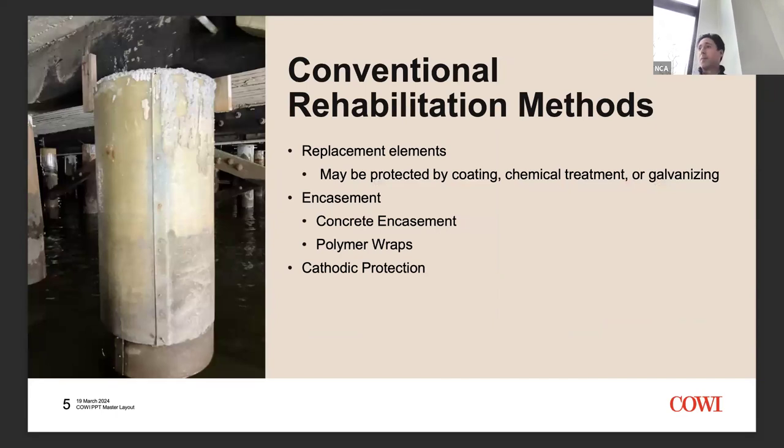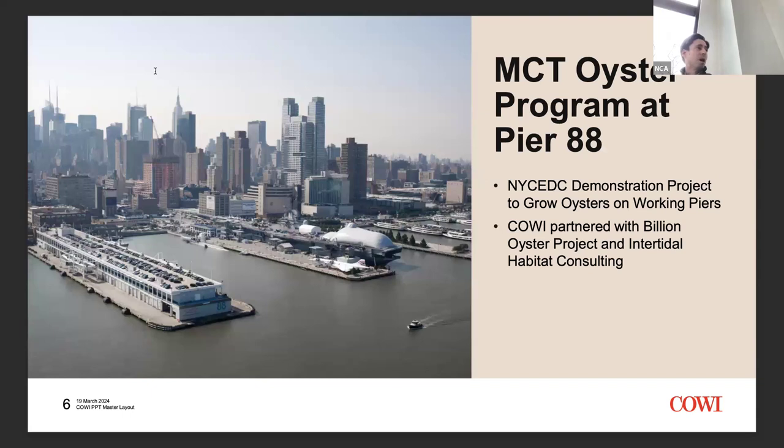Conventionally, rehabilitation can be quite sterile — you're mostly pulling out deteriorated elements and replacing them. A corroded steel pile gets replaced with a new one that might be galvanized or cathodically protected to slow corrosion. There's also chemical treatment or polymer wraps to protect structures. It tends to be quite sterile, which for an industrial facility you might not notice. But there's a project that does something a little different.